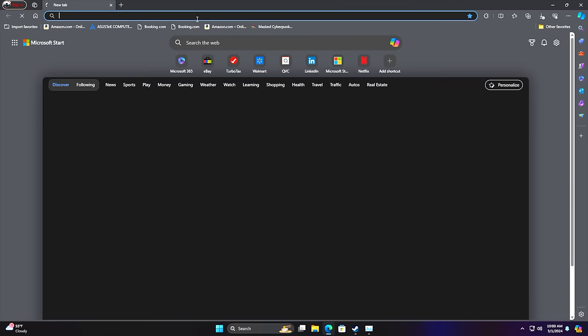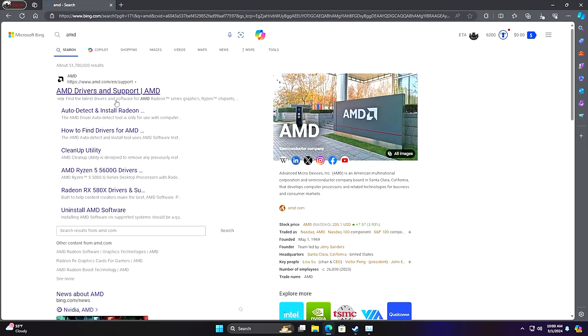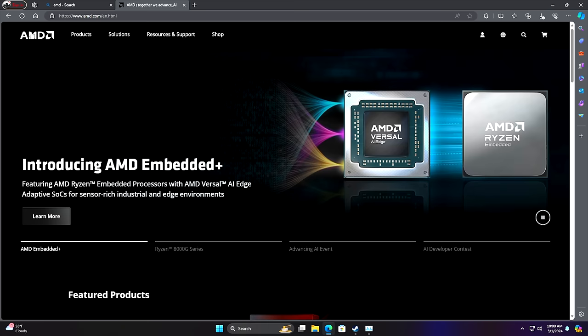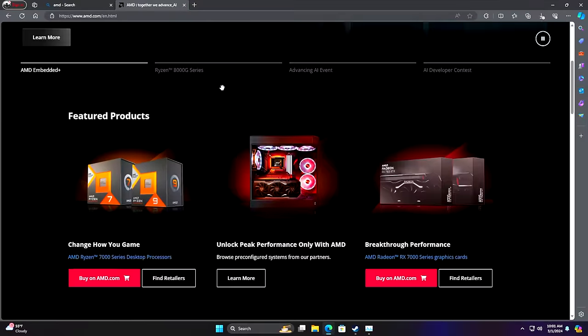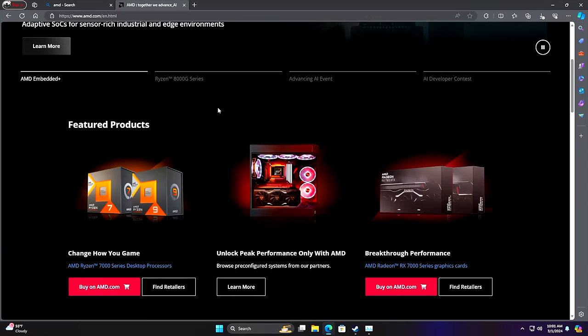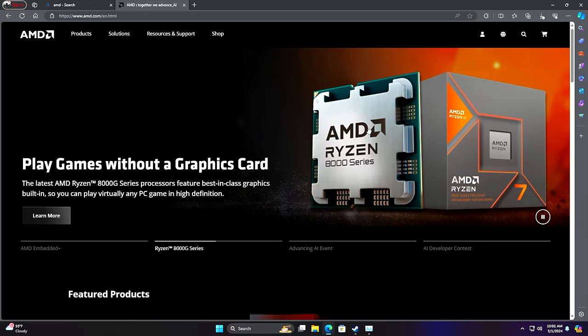If you wanted to use this as an everyday PC, you could definitely do it — more than enough power for everyday tasks, email, document editing, photo editing, and even 1080p video editing with no issues whatsoever. Built-in Wi-Fi 6 offers pretty fast Wi-Fi, plus we've got 2.5 gigabit Ethernet around back.